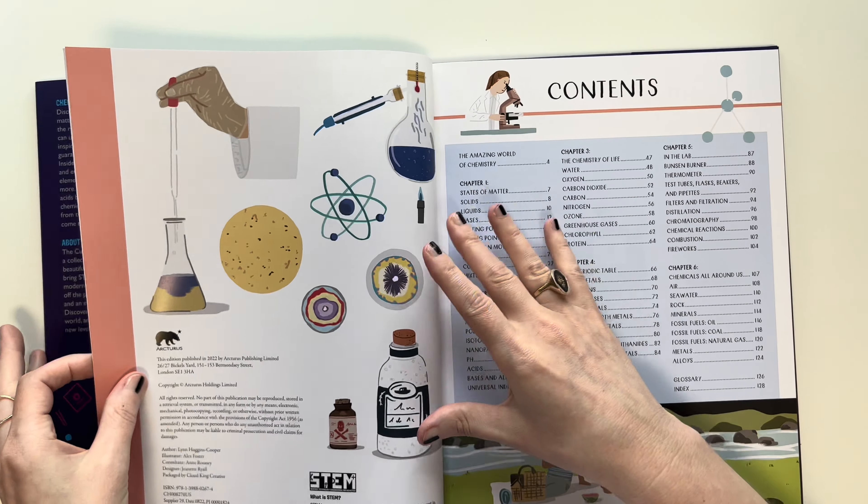So that is our chemistry unit for 5th grade. Now I'm going to talk about why we're switching to our chemistry unit, which is a very, very introductory look at chemistry based on my knowledge and these books.